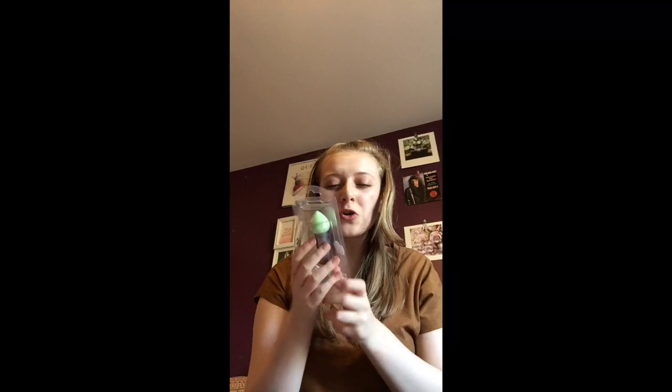So opening it up, my only full-size thing in this box was the EcoTools blender — it's a contour blender. I don't know how I feel about this. I'm not a big fan of sponge contour blenders, not a fan of these sorts of things, but I'll give it a chance. I'm not too amused with it — you can feel that it's a bit cheap.